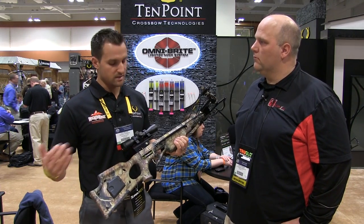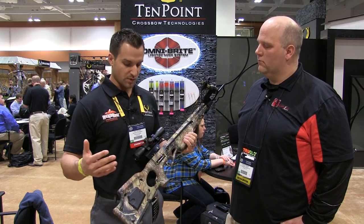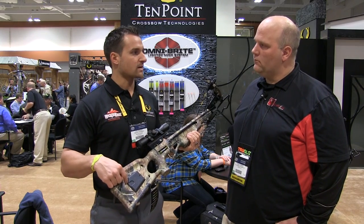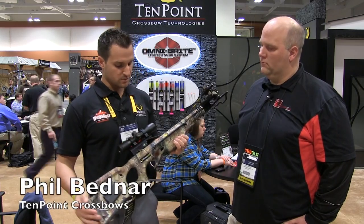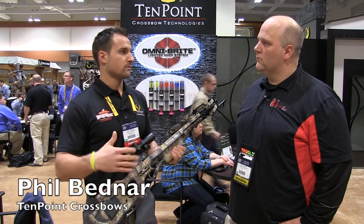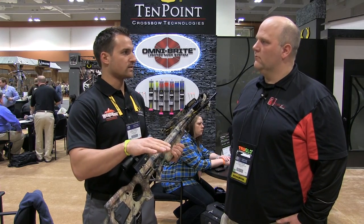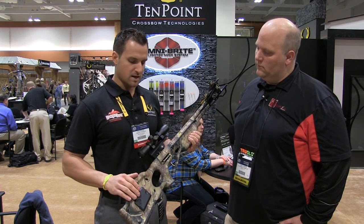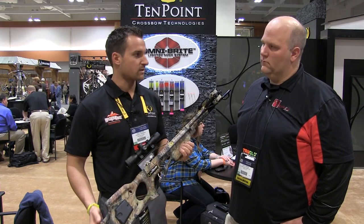Yeah, this is a new offering from us. It's the Turbo XLT2. It's been a very good seller, been reliable for a couple years. We're now offering it with no cocking mechanism — it does come with a traditional rope cocker — and this bow comes with a scope, three arrows, and a quiver. It retails for $799. It's a good price point, it's a hot spot price point in the crossbow market, and this is the first time TenPoint's ever offered a narrow crossbow with no cocking mechanism. So it's pretty monumental.